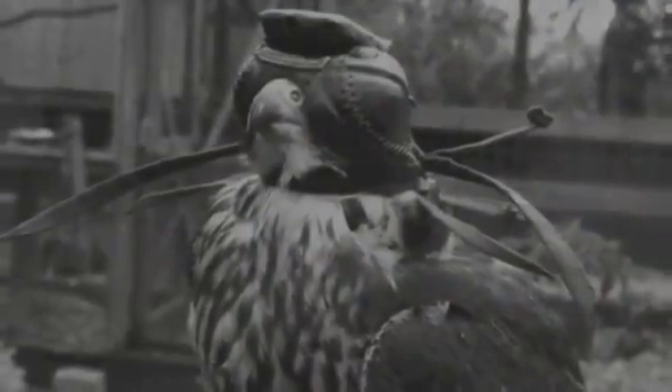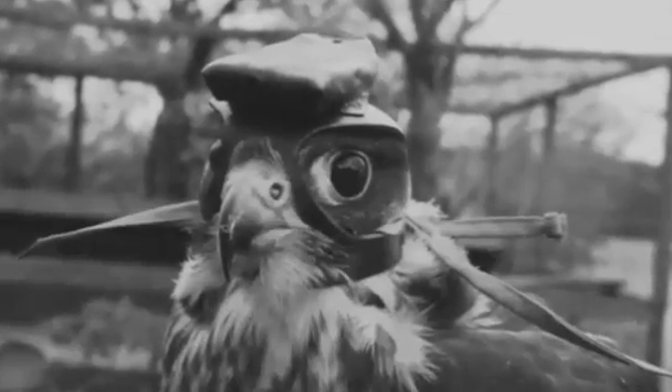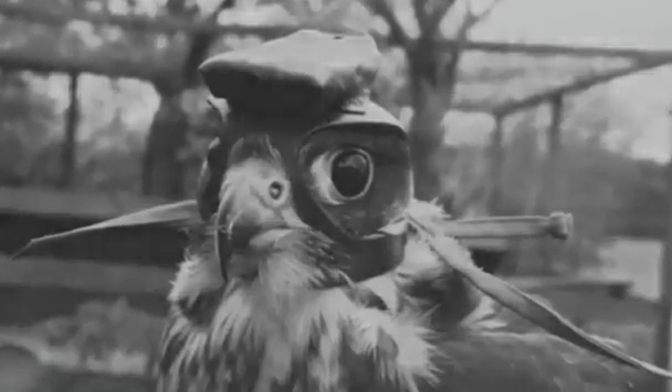She enlisted the help of falconers around the world who were willing to attach tiny head and back-mounted cameras to their birds as they hunted. Amador-Kane then studied the videos to search for the flight strategies the falcons may have used during their hunts.